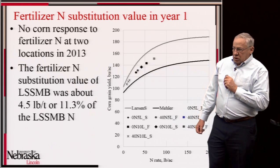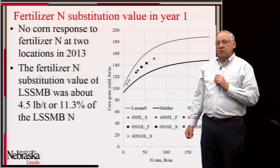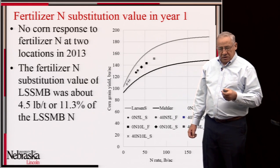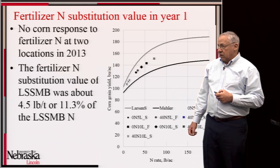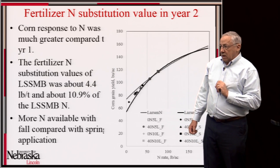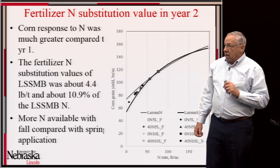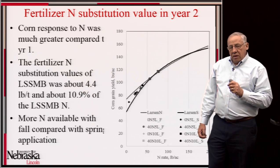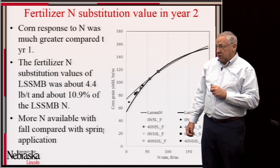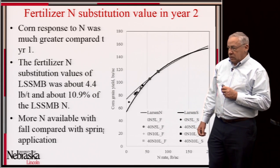Using these results, we determined that the fertilizer nitrogen substitution value of the spent biomass was about 4.5 pounds of nitrogen per ton applied, or about 11.3% of the nitrogen in the spent biomass. In the second year, we had very good nitrogen responses at both corn locations, and the average fertilizer nitrogen substitution value was about 4.4 pounds per ton — very similar to year one — representing about 10.9 to 11% of the total nitrogen applied.